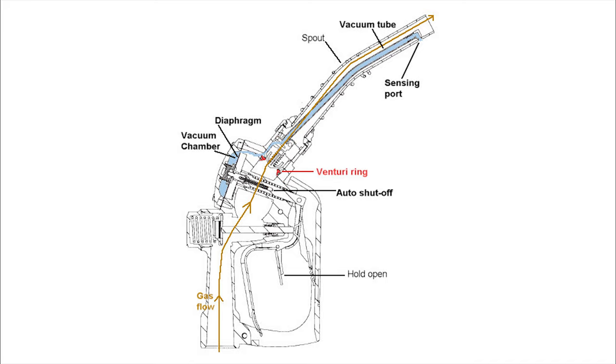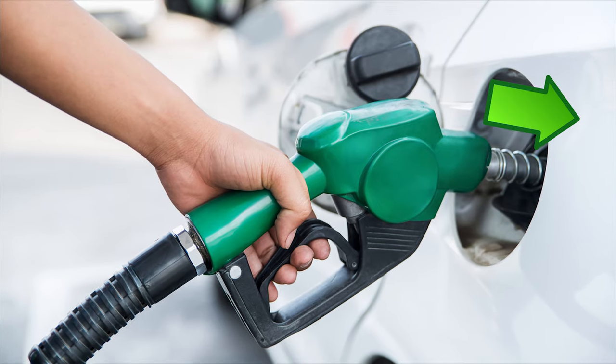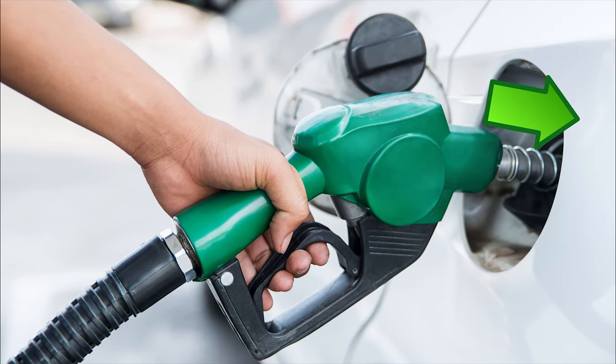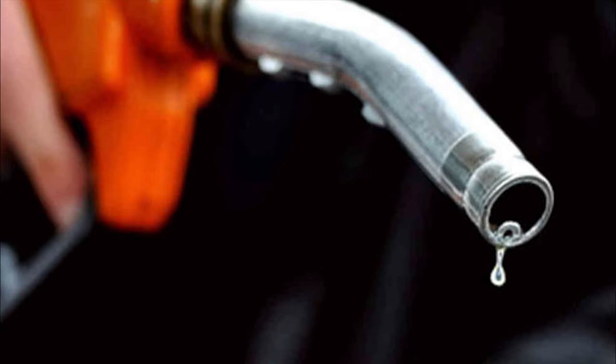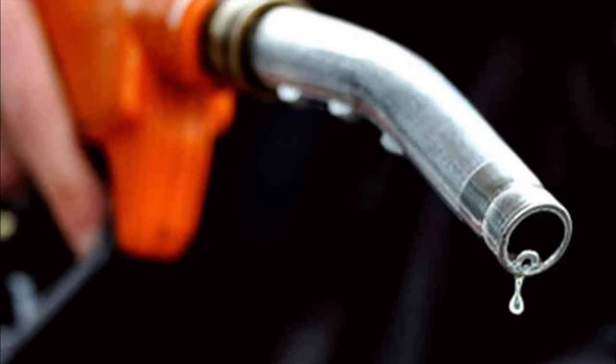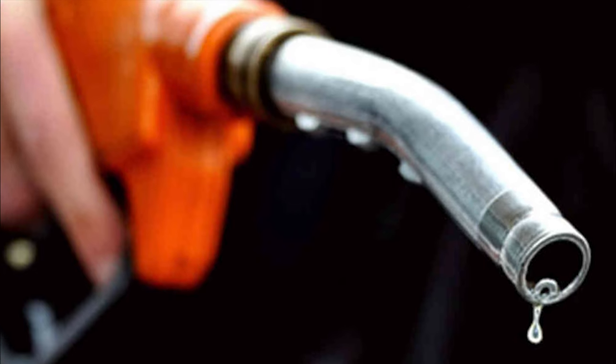As a vacuum is created in the vacuum chamber located above the point of constriction, or the Venturi ring, the suction is channeled through the small hole we were initially talking about. Gasoline is flowing through the nozzle into the tank and gases are being sucked up into the small hole. As long as the small hole is able to suck in gases, the suction created by the vacuum chamber remains constant.